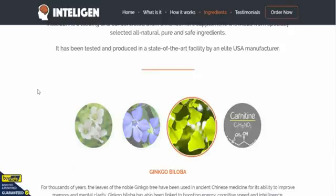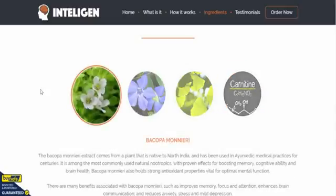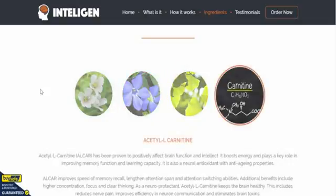These are the ingredients here, and as you can see they're flickering across the page. We'll start from the beginning once it flicks across again — here we go: Bacopa Monnieri, Vinpocetine, Ginkgo Biloba, and Acetyl-L-Carnitine as well. You can get all that information about the ingredients on their site.